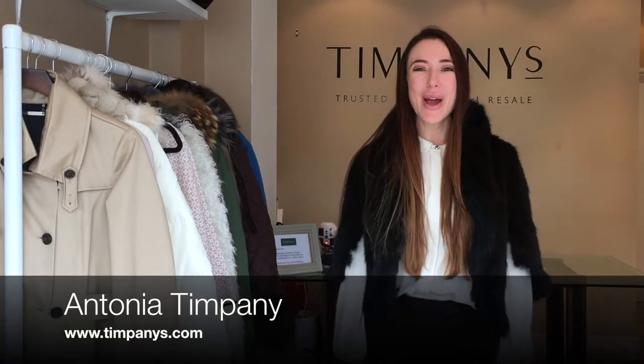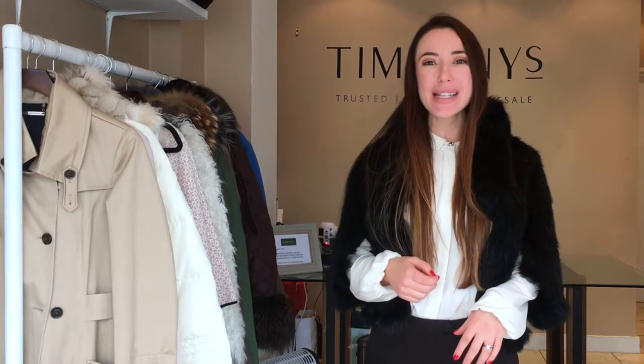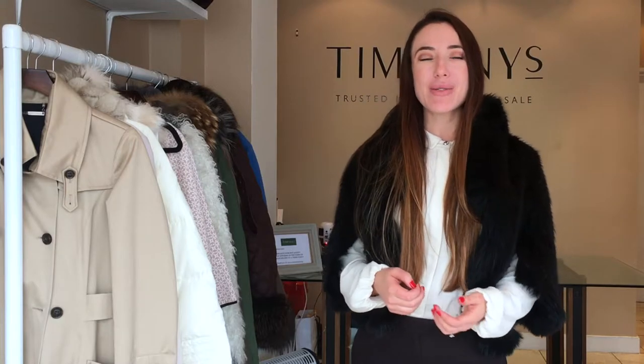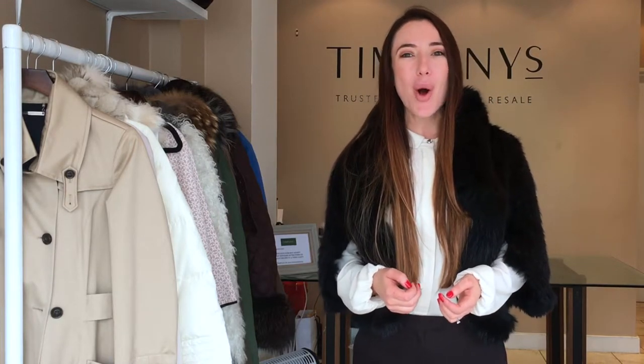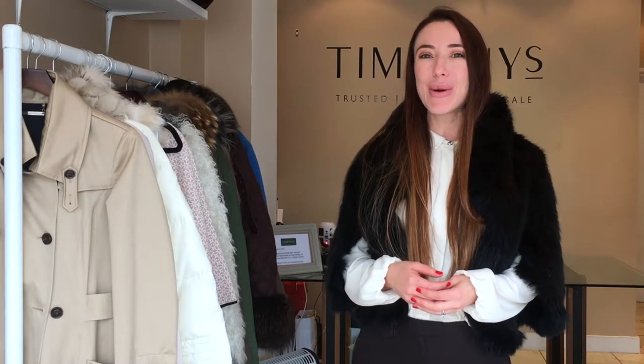Hi guys, welcome to this week's video. Today I'm going to be talking to you all about how to buy an investment coat. This was actually a requested video by one of my regular subscribers, so I do hope you're going to enjoy it. It has certainly turned a little bit colder this week in England, and we have been selling quite a few more coats.